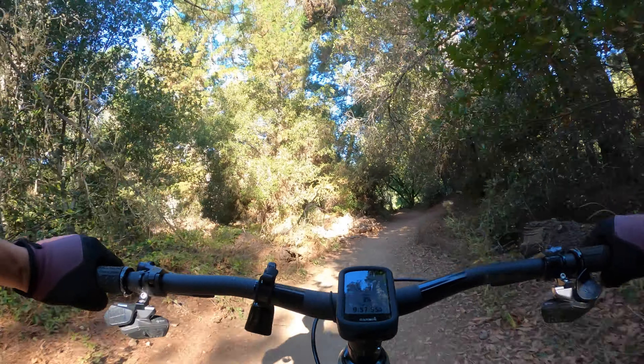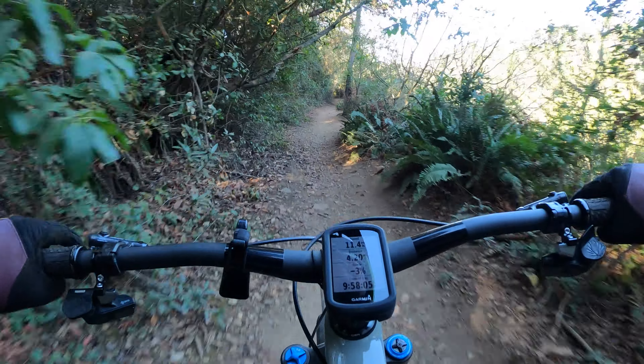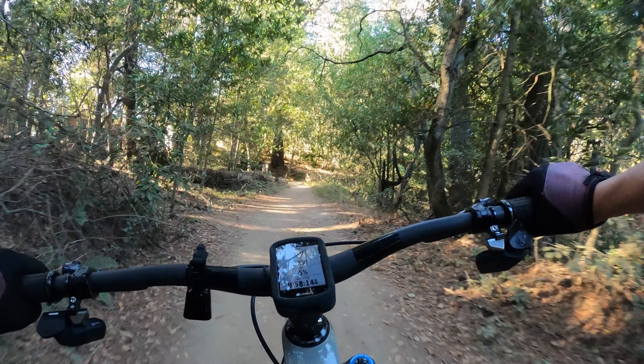This is not Chaparral yet, by the way. This is the entrance to Chaparral. There's really nothing here — just a bunch of these little railroad ties, or whatever they call them.